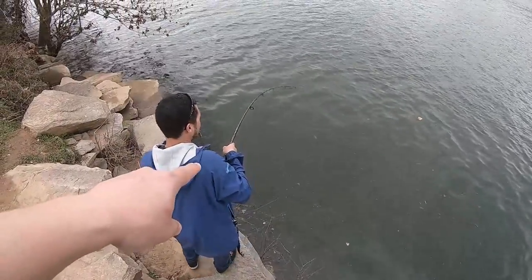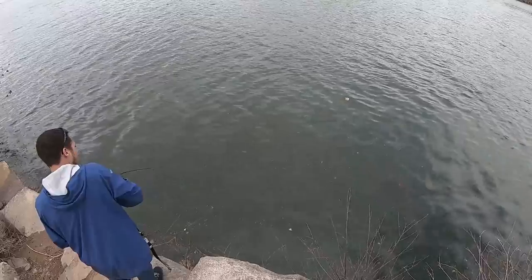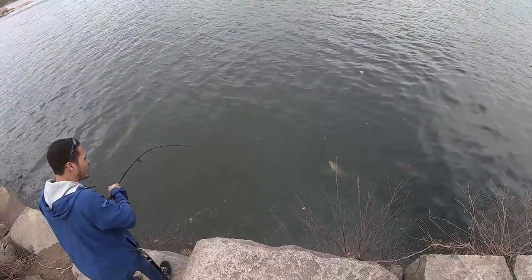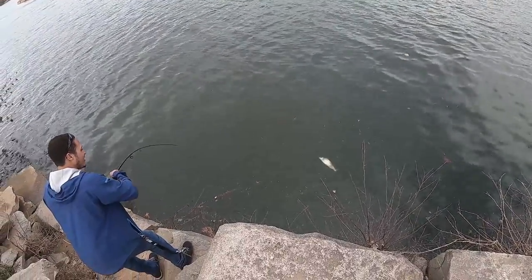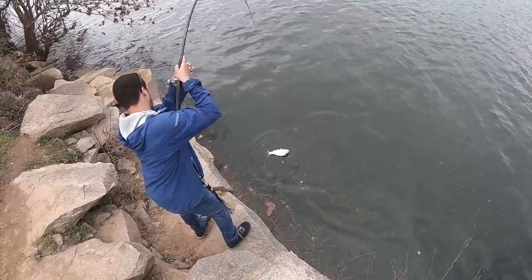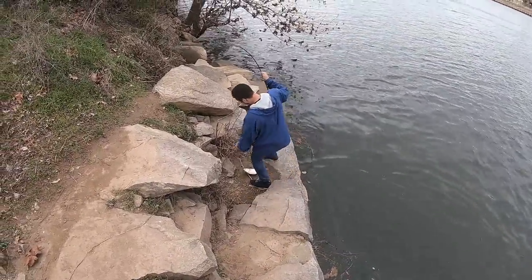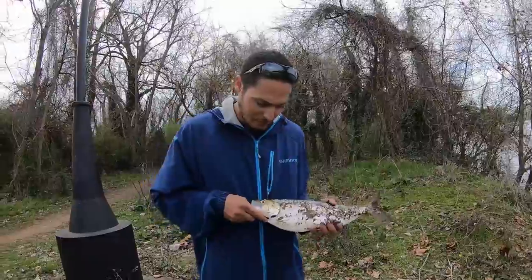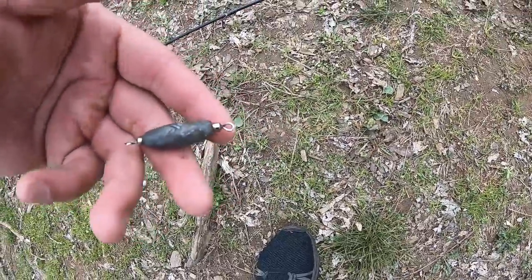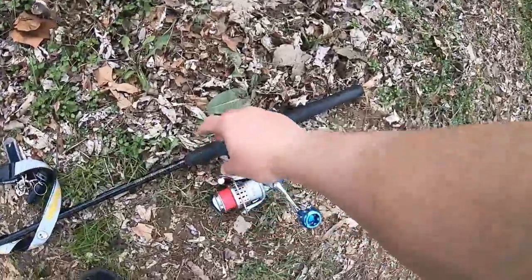I gave Ryan my rod — it's got that good juju on it. First cast! Oh, that was crazy! Reel down, reel down man — what are you doing, you're gonna break the rod! That was three-quarter ounce with the silver spoon. Give him the rod back.